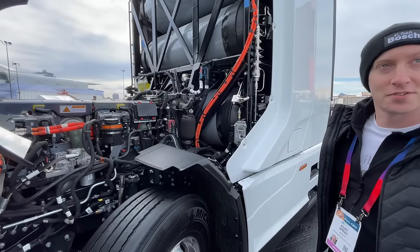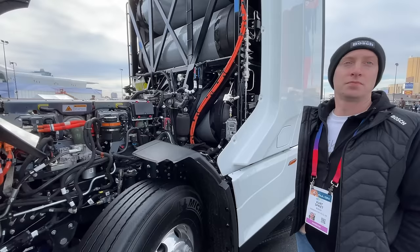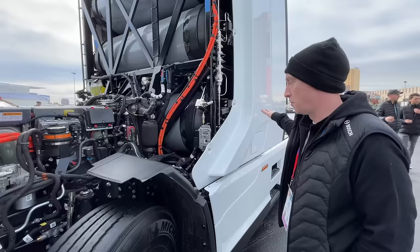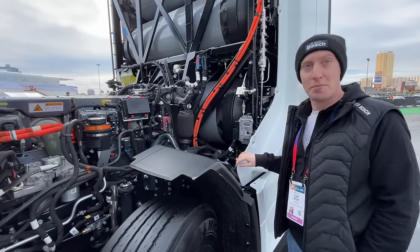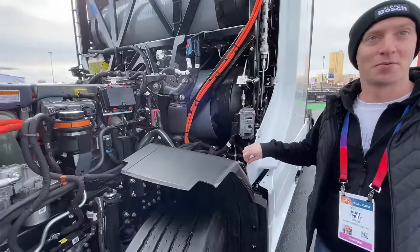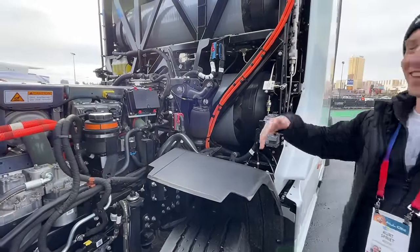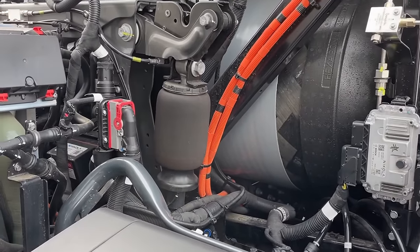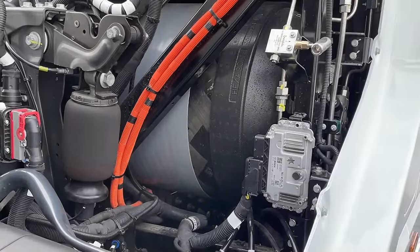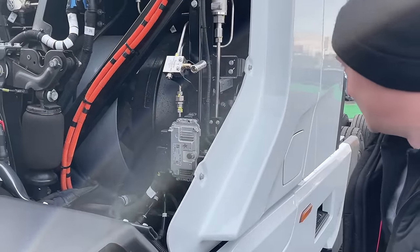So Bosch handles a lot of the core technology — the powertrain and stuff like that. Nikola still does the motor, and every part on this is important. The tanks, Nikola has sourced from another supplier — Hexagon Purus. I saw that right there. That makes sense.